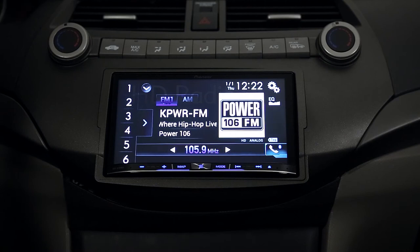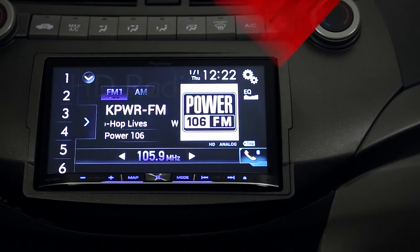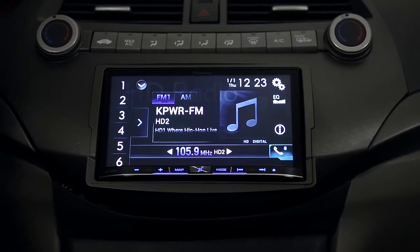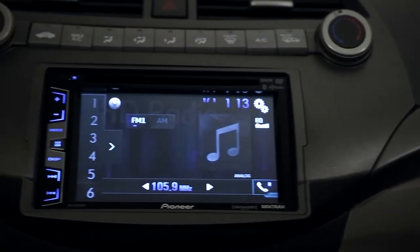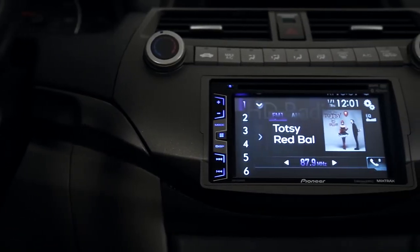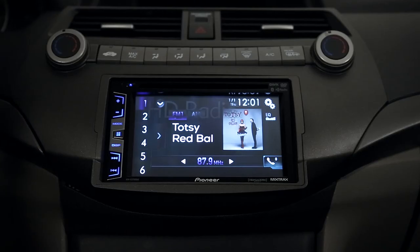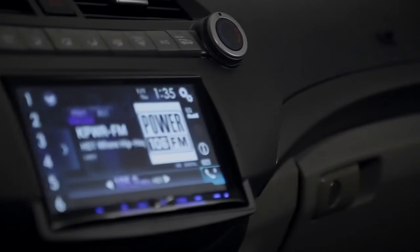Simply tune to a desired station and press the seek button to access additional programming on that frequency. Pioneer Next and DVD receivers with HD radio technology offer the full artist experience, displaying album art with song and artist information. CD receivers also offer detailed song and artist information so you can see who and what you're listening to.